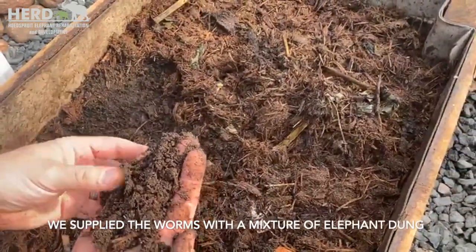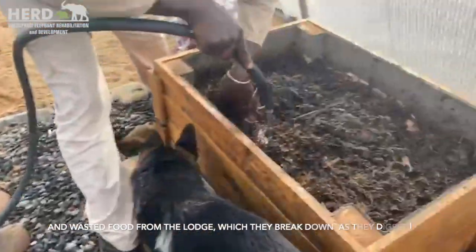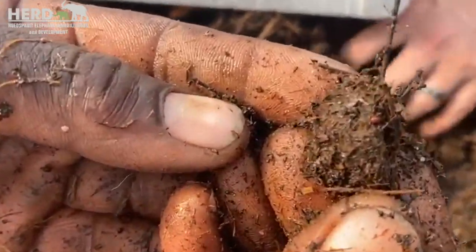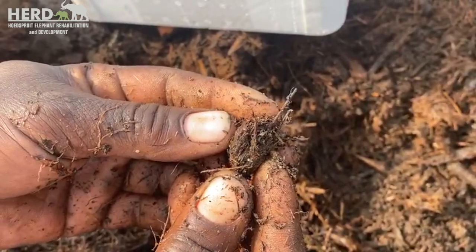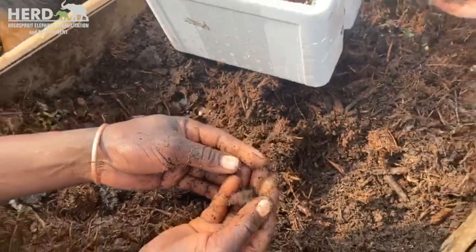We're going to transfer them into that new bucket that doesn't have worms. That is a very small baby worm — or a red wriggler.